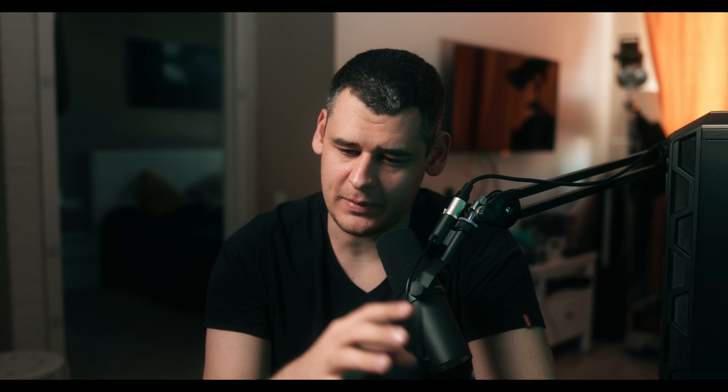Hello everyone and welcome. Today we're talking about small things that are going to improve your filmmaking craft — not severely, but at least a little bit. Some of them are really obvious, some of them are not.